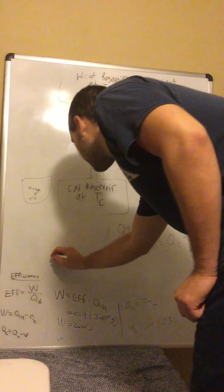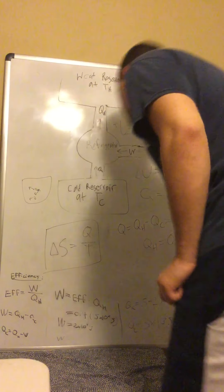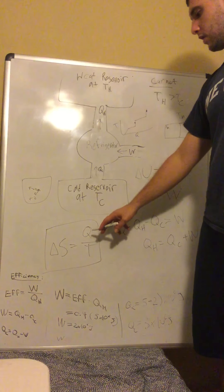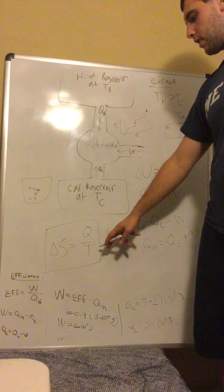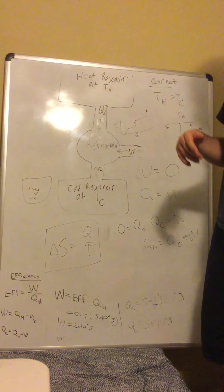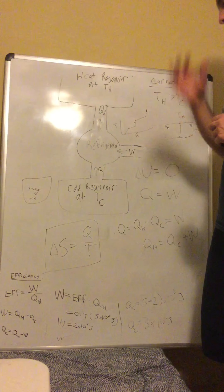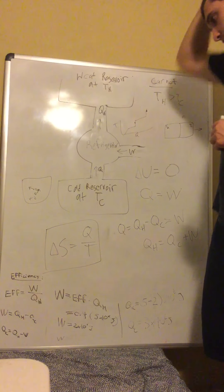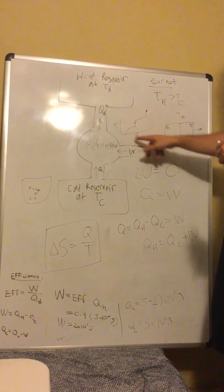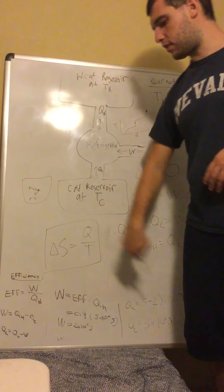He came up with the formula: delta S equals Q over T. That's the change in entropy, equal to the heat added to the system divided by the temperature of the system. Sometimes you take the final temperature, sometimes the initial — the book sometimes suggests taking the initial when the change is very small. The Q is figured out the same way as all the other heat calculations, and you plug in T to find the change in entropy.